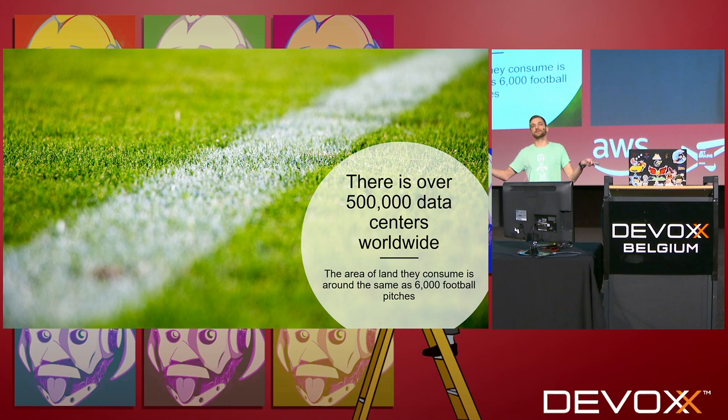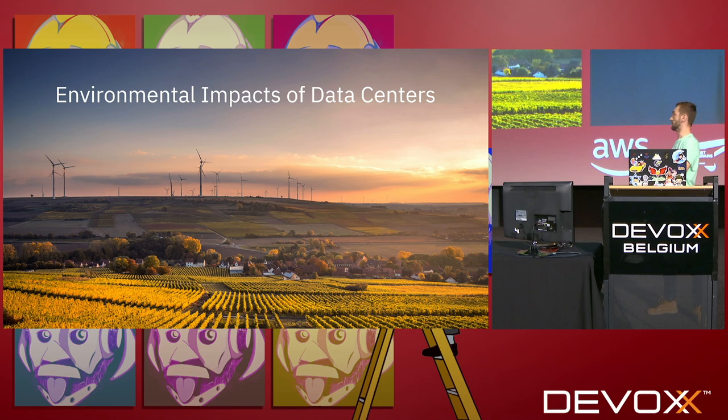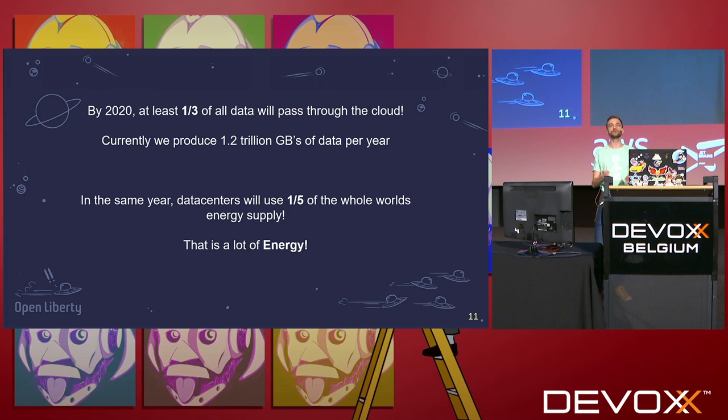Let's talk about some of the environmental impacts of these data centers. By 2020, one third of all data we produce will pass through the cloud and through data centers — currently 1.2 trillion gigabytes of data per year. And they predict in the next year or so, one fifth of all electricity consumption on the planet will be consumed by data centers.